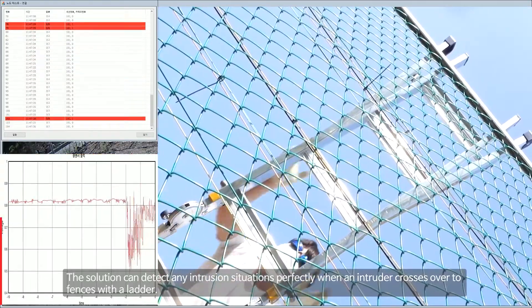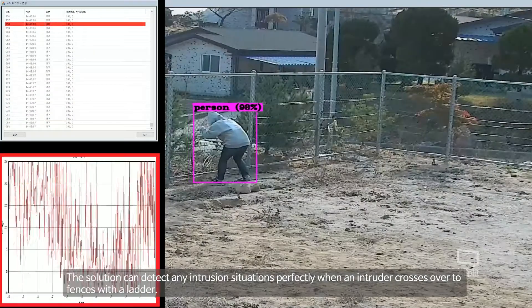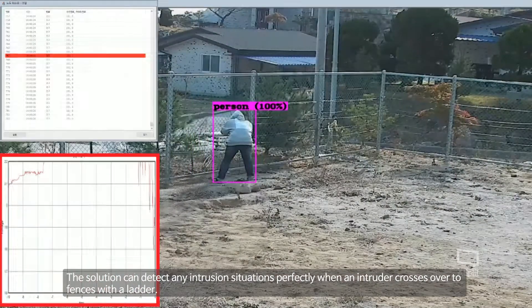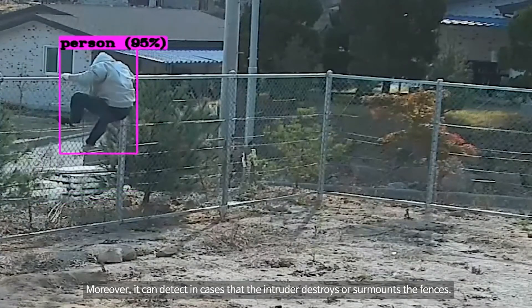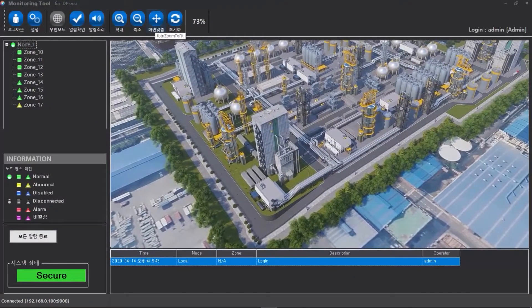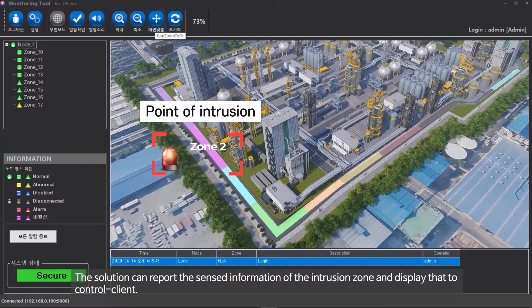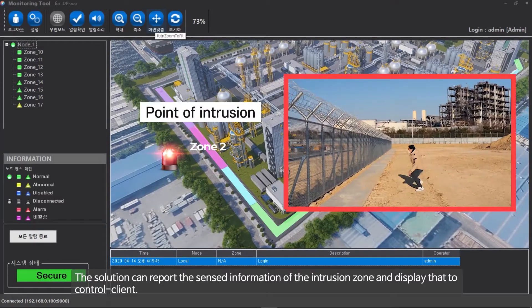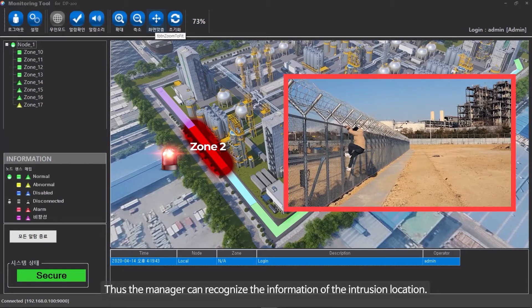The solution can perfectly detect any intrusion situations, including when an intruder crosses over fences with a ladder, or when the intruder destroys or surmounts the fences. The solution can report sensed information of the intrusion zone and display it to the control client, allowing the manager to recognize the intrusion location.